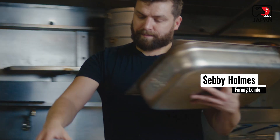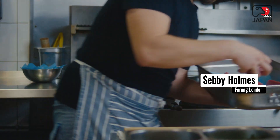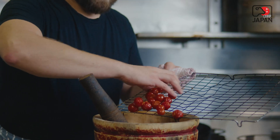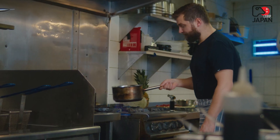My name is Sebby Holmes and I'm the head chef and director of Farang London Limited. Farang started as a pop-up about eight years ago. We were at a big outside food trading market called Street Feast. We started off cooking at a couple of them, and at one point we had about three kitchens around London. Then my stepdad owned an Italian restaurant called the San Daniele in Highbury in Islington, which is where we are now. He retired and I took on the space and turned it into Farang London.